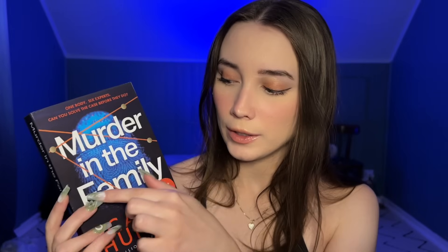The first book in my haul is a really cool one, I think. This book is called Murder in the Family, written by Kara Hunter. I first heard about this book on BookTok, like I hear about most books.